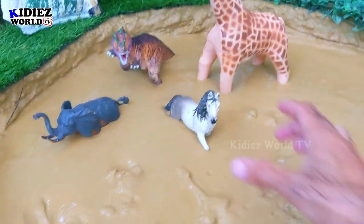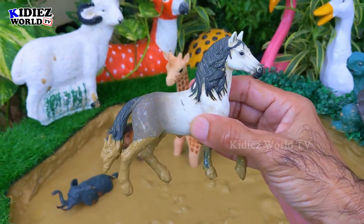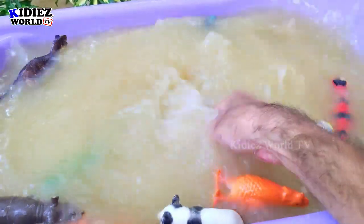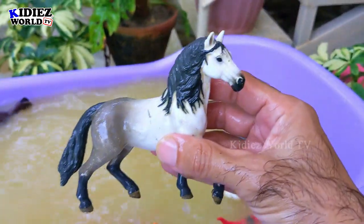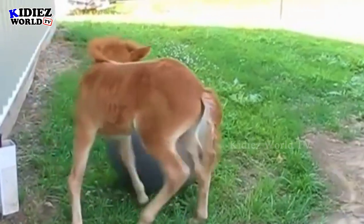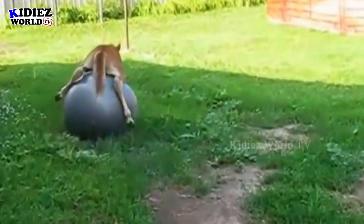And the next one we have is Horse. Horses are very adorable and big farm animals. We ride on horses and they are very fast — they run fast and they are very kind animals. Horse.